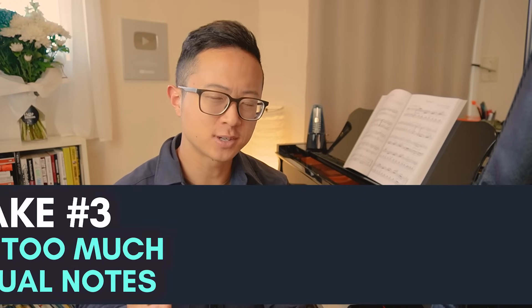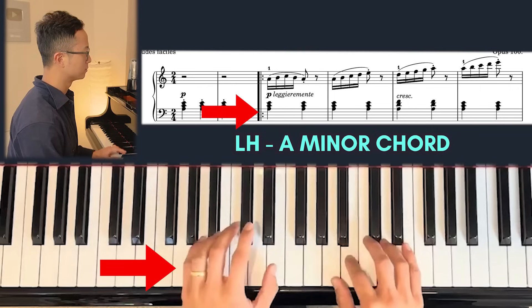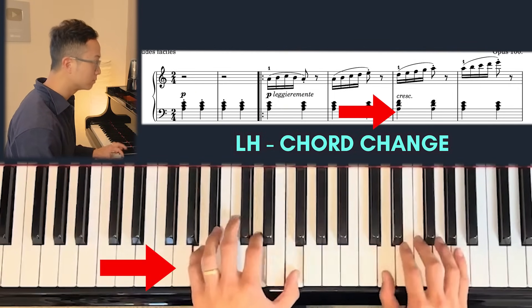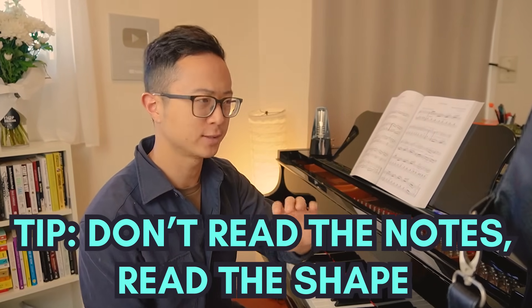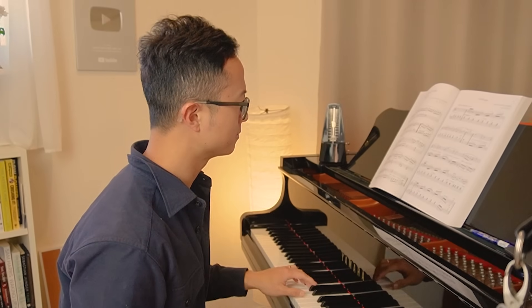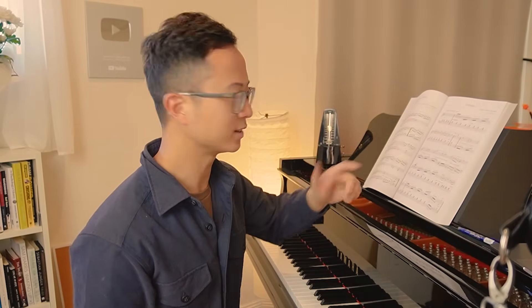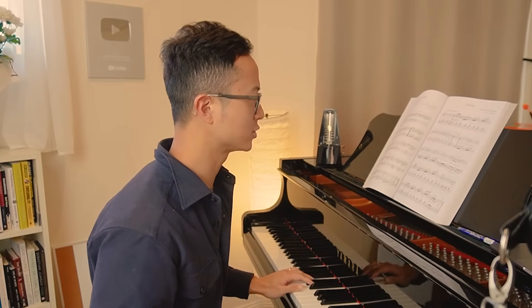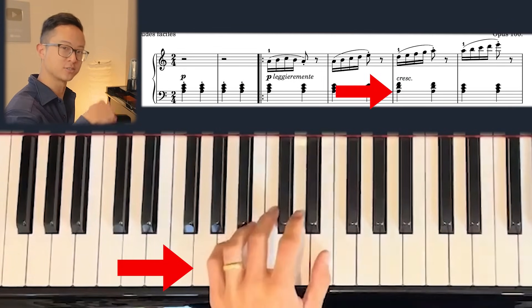Mistake number three is focusing too much on individual notes. Looking at the left hand: here it's an A minor chord, A minor chord again, then it changes chord and changes back. A good sight reading tip is not to read the individual notes, but rather to read the shape. In bar three we have this A, C, E shape — very typical, with your five, three, one. Then we can see the pinky is staying while the middle and top notes move up, so all I need to think is: it's going from this shape to this shape, and going back.